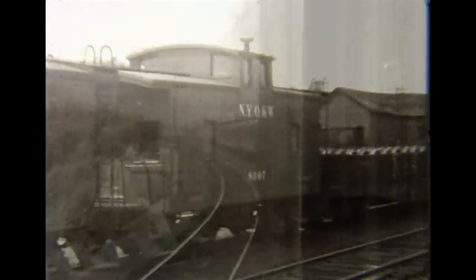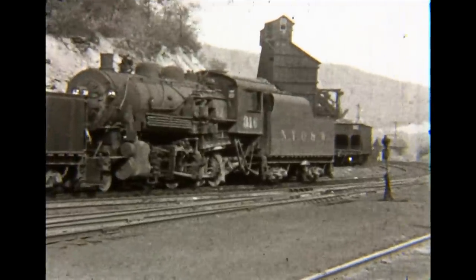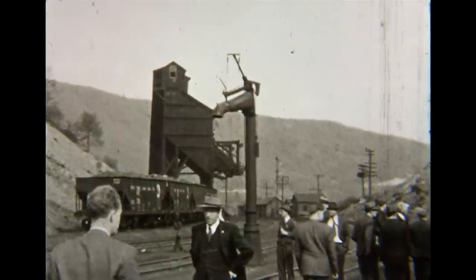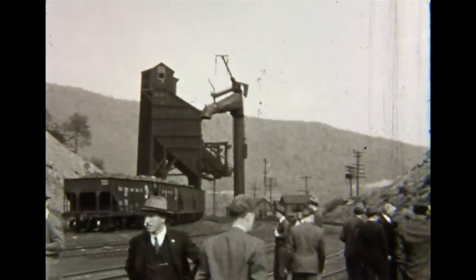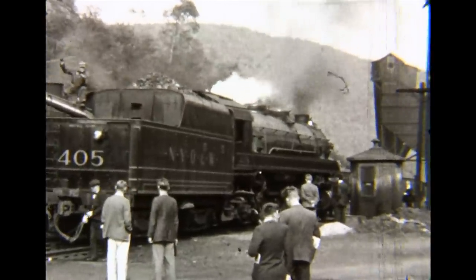Vintage rail equipment can be seen as we pass through Mayfield Yard. Cadosia, New York, was the junction with the O&W mainline. Number 316 is a consolidation built by Cook in 1911. Number 405, the excursion engine, is being serviced.